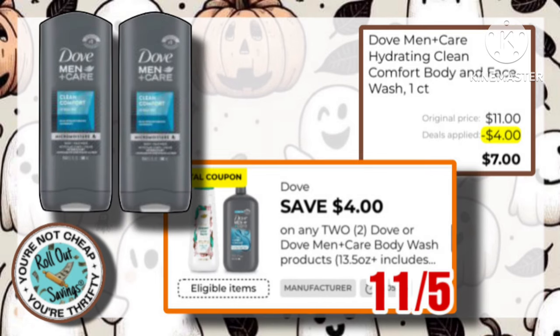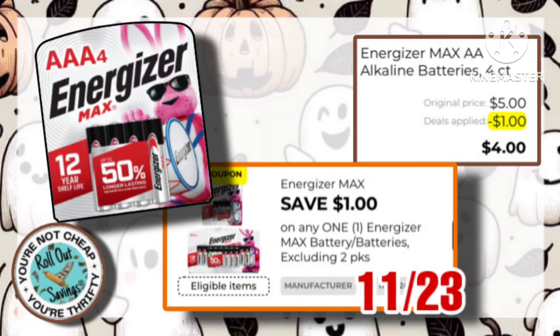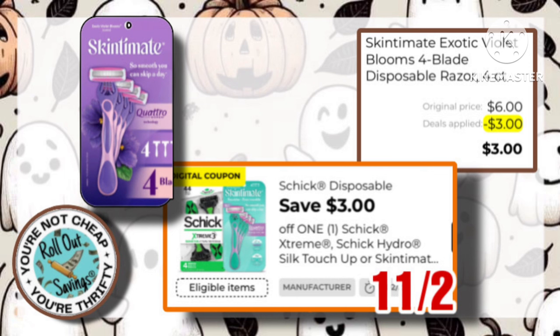The Dove Men Body Wash is $11.00 for two, with a $4 off two coupon, making it just $7.00. Next, we have our Energizer Batteries. We have a $1 off coupon, making them just $4.00. The Scantamint Razor 4 Count is $6, with a $3 off one coupon, making them just $3.00.